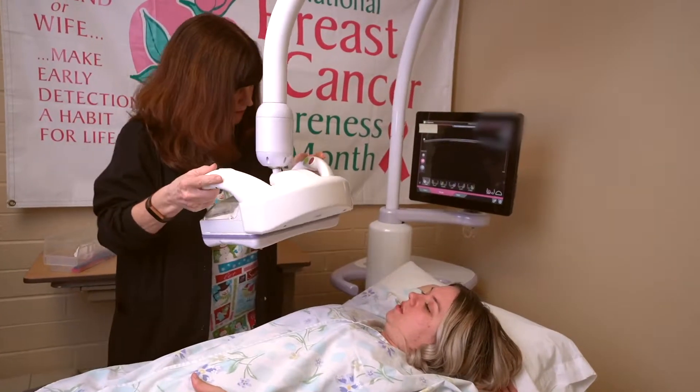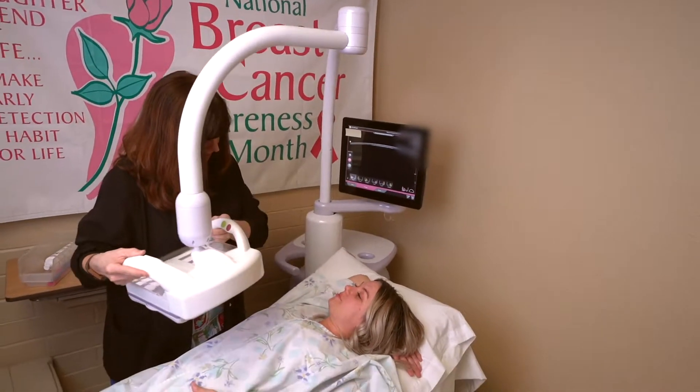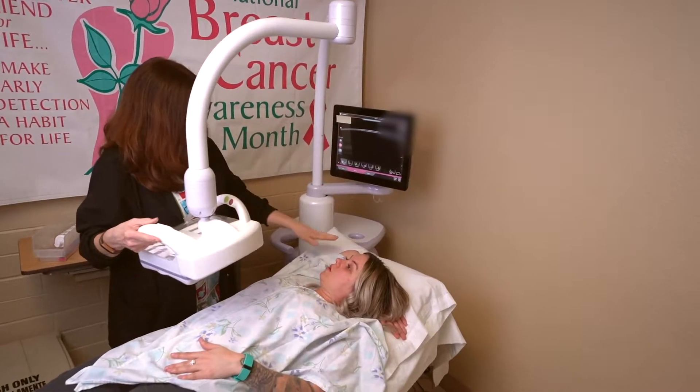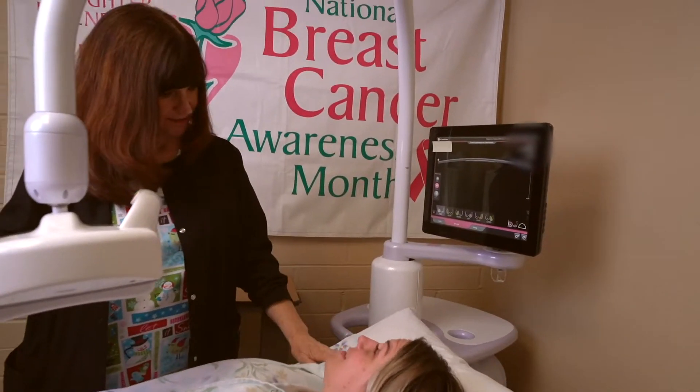ABUS increases the capability of picking up cancers in women with dense breast tissue in excess of 50%. In combination with our mammography services, it's really a wonderful service that we offer specifically to those patients.